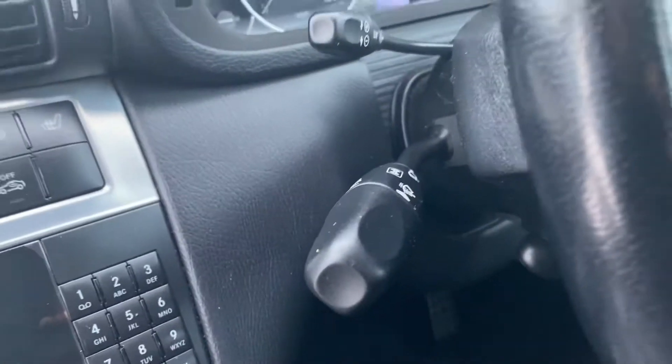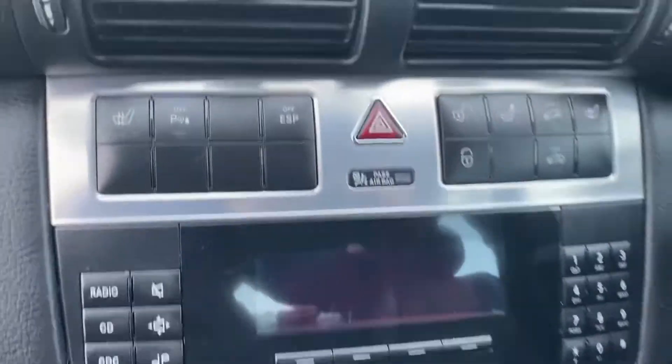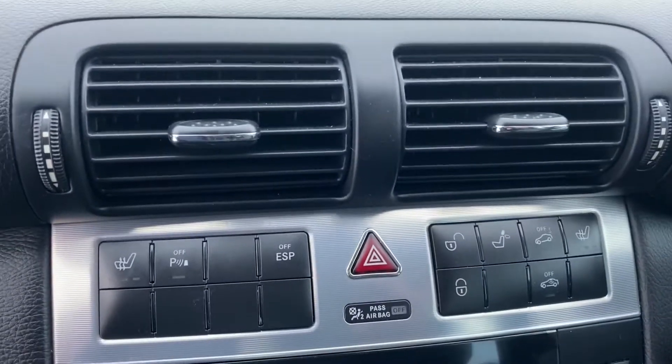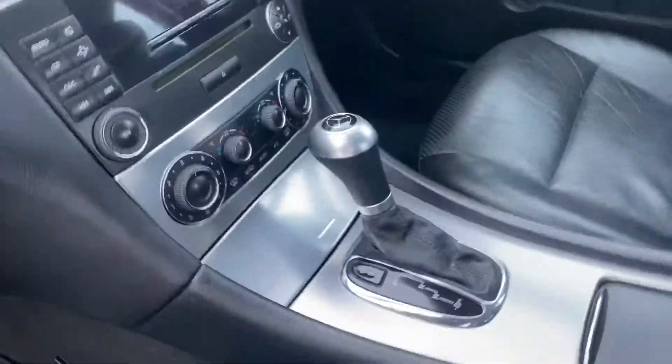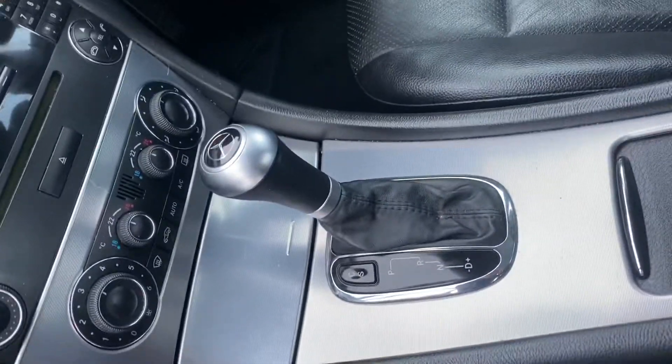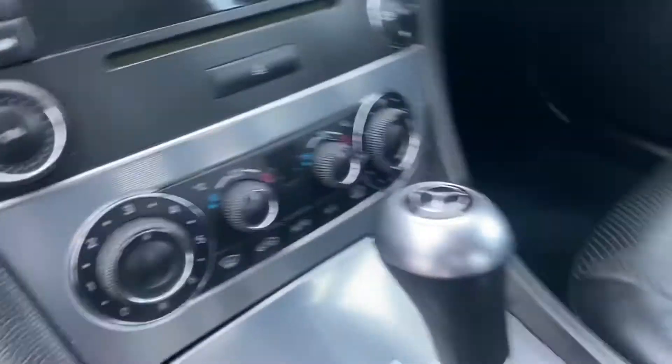It's got the usual Mercedes speed limiter, everything on the one stalk. It has got the CD player, heated front seats, rear parking sensors, etc. It does come up on the display there as well. Most importantly for a Mercedes, it is an automatic model. It does have the dual-zone climate control.